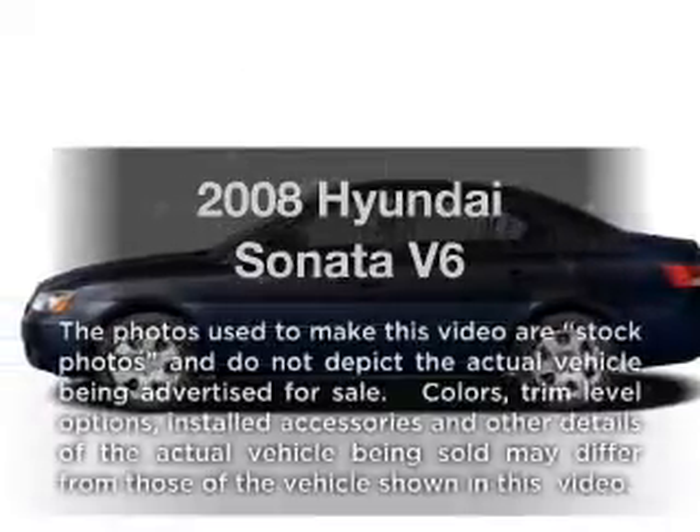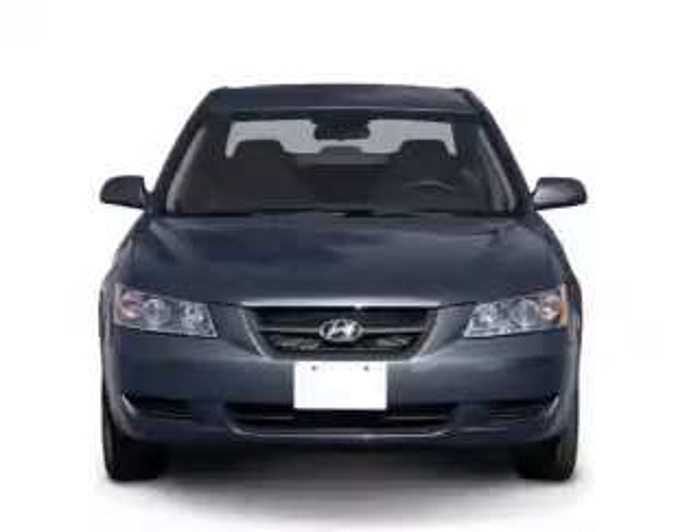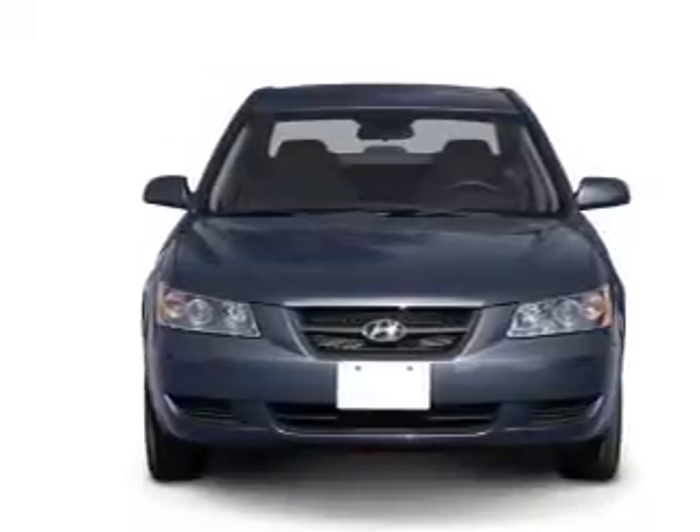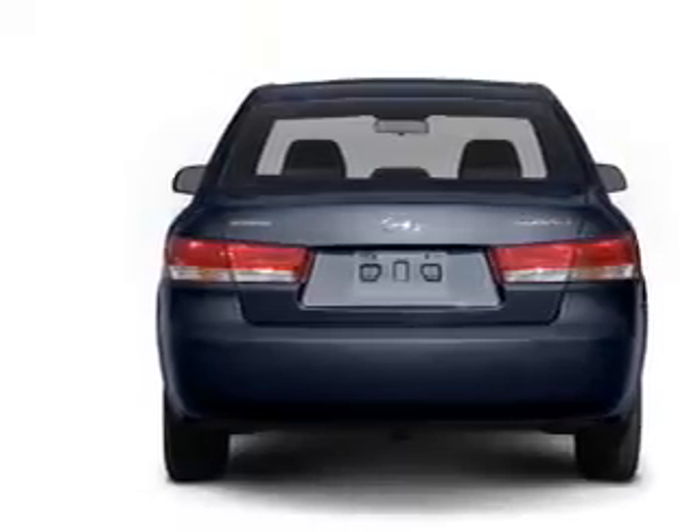Check out this 2008 Hyundai Sonata. If you're looking for a first-rate auto, this one could be yours today. With a reliable six-cylinder engine that responds smoothly to its five-speed automatic transmission, brake safely with the anti-lock braking system.